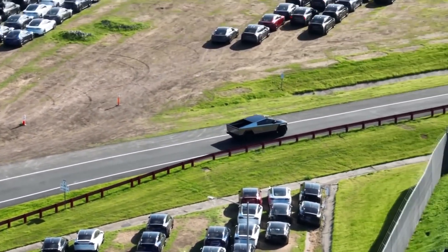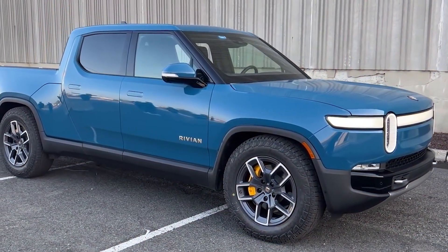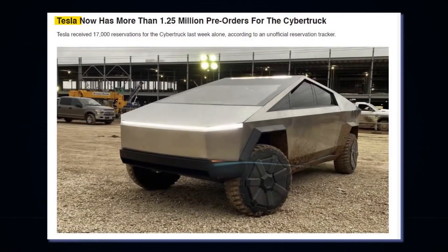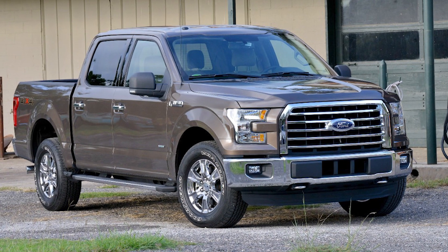The Cybertruck got us excited because it's unlike anything we've seen before. However, the Ford F-150 Lightning is not trying to be another Cybertruck. Instead, it is trying to follow in the footsteps of the gasoline F-150 when it comes to styling, because of one reason: brand recall.